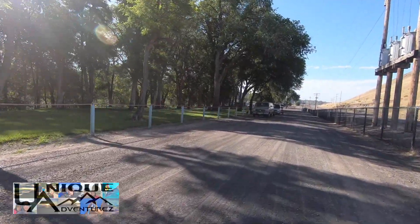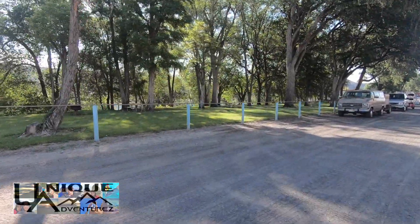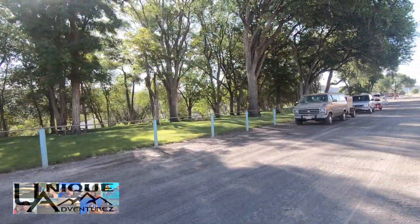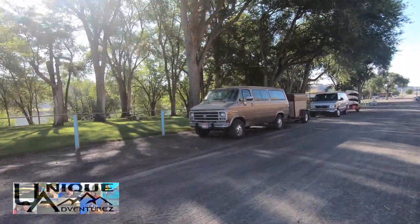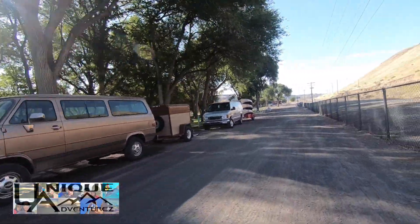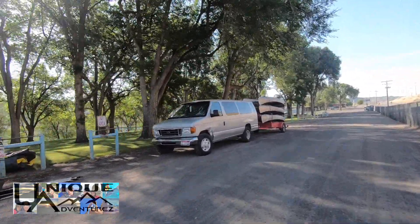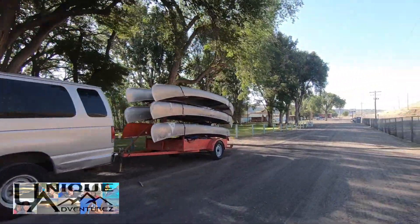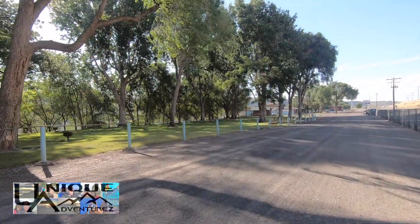Here on the left-hand side is some day use area — it doesn't really look like camping, but you've got fire pits, barbecues, and picnic tables. All the signs say it's a pay area, so I'm not sure what the rates are for that — you could probably check their website.